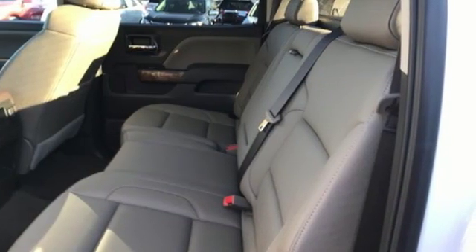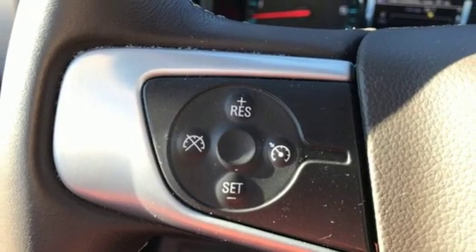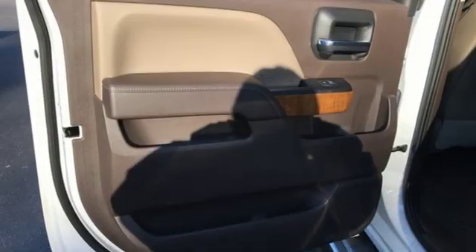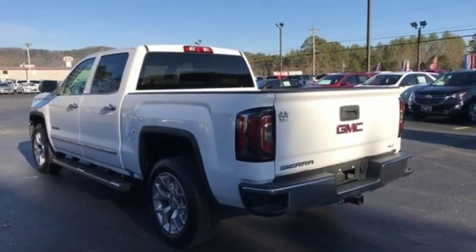External memory control. Wi-Fi hotspot. Front heated leather bucket seats. Auto dimming rear view mirror. Remote engine start. Dual zone climate control. V8 engine.